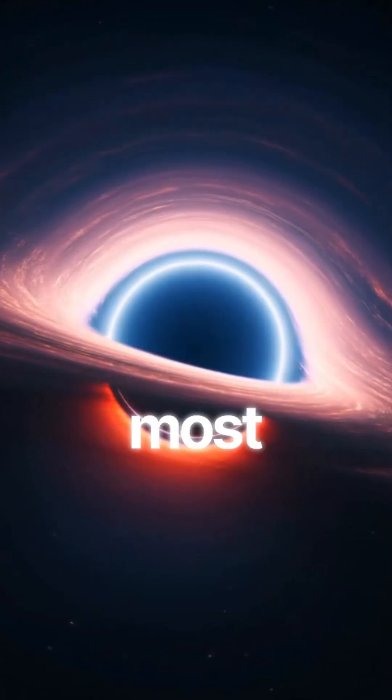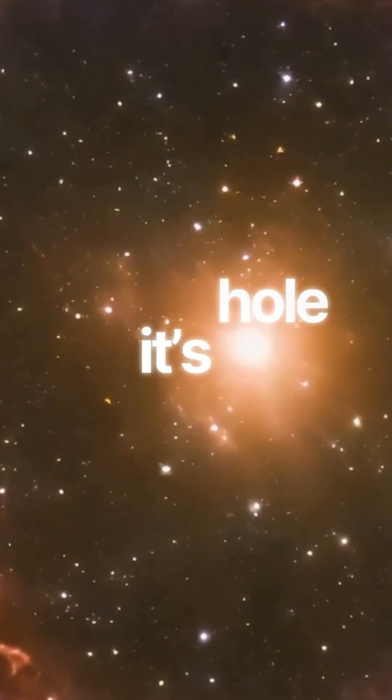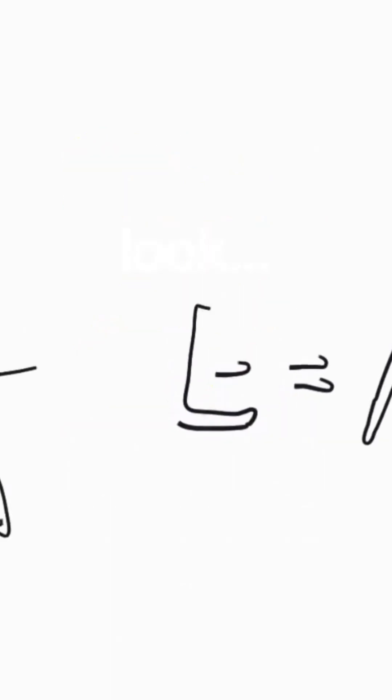Interstellar showed us one of the most realistic black holes ever put on screen. Here's what's actually happening. A black hole isn't a hole — it's a collapsed star with gravity so intense that space itself curves around it. Christopher Nolan asked real physicists how it should look, which is why Gargantua felt so real.